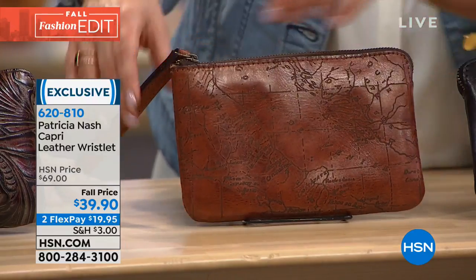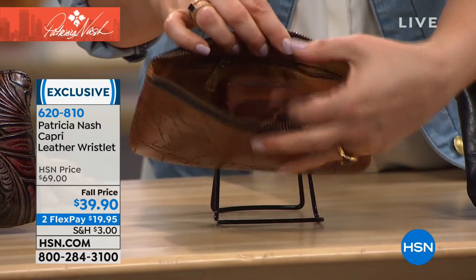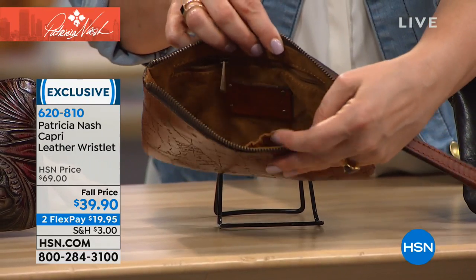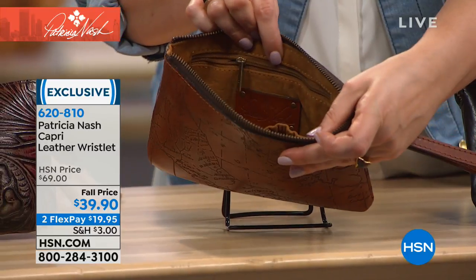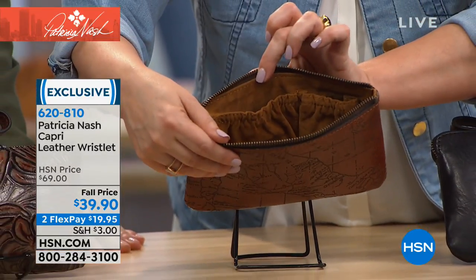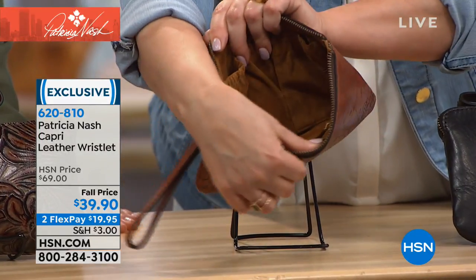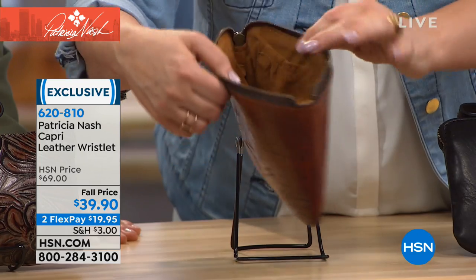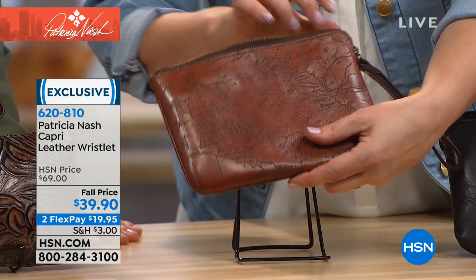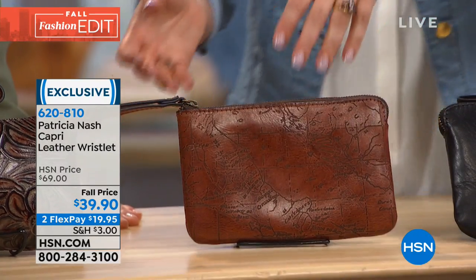Opening up this bag: a zipper pocket on one side, two elasticized pockets on the other, a nice wide opening so you're not fumbling — it's like a little mini handbag. A lot of other designer wristlets are really tiny and uncomfortable. This one is large enough to even fit a passport.